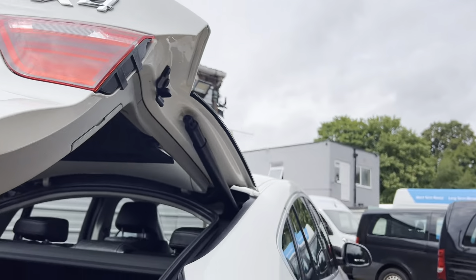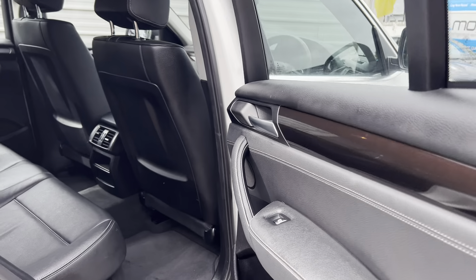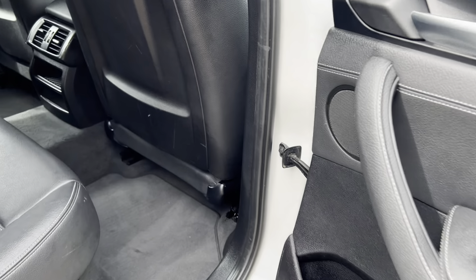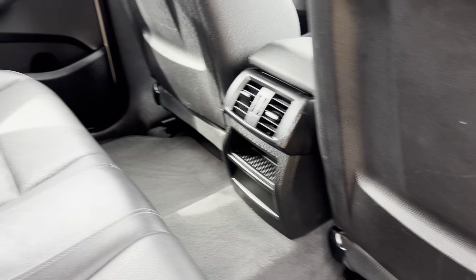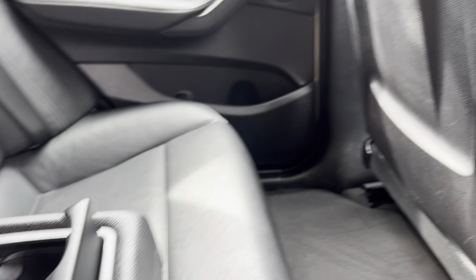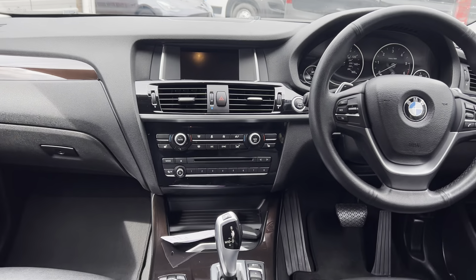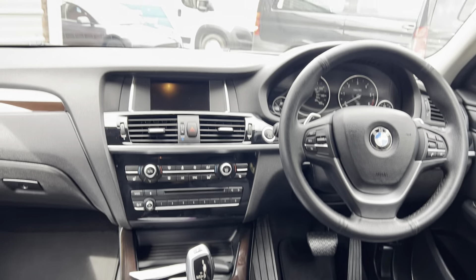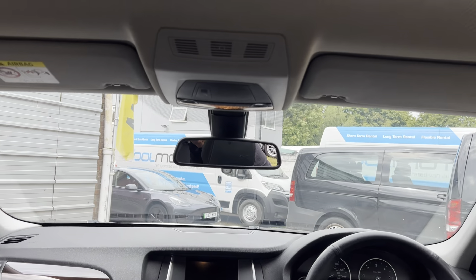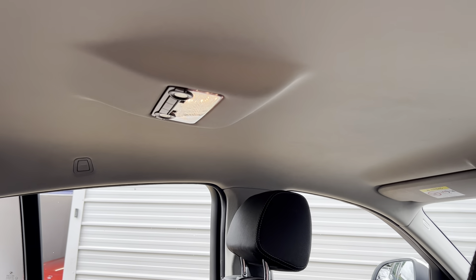Going into the inside — it really is nice. Look at that, really pleased. That's the X-Line detailing: the X-Line stitching, center armrest, cup holders, all nice and clean. It's got the X-Line burr walnut — the dark walnut — which is really nice. No major marks on the headlining.